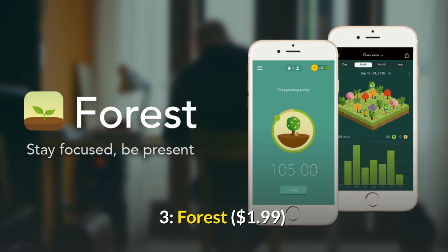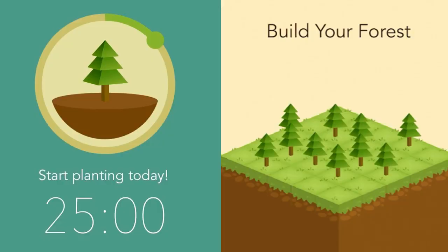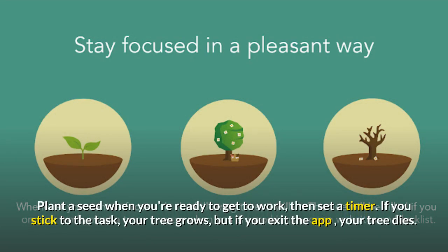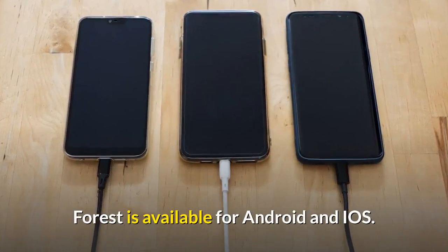Number 3: Forest. Do you easily get distracted on your phone? Forest motivates you to put down the screen and stay focused on your task. Plant a seed when you're ready to get to work, then set a timer. If you stick to the task, your tree grows, but if you exit the app, your tree dies. Forest is available for Android and iOS.